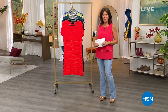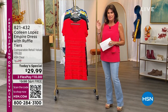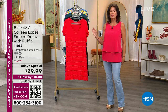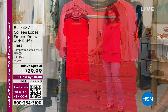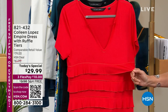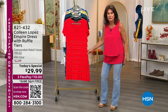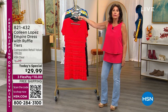Colleen Lopez is one of our good friends here at HSN with a beautiful fashion line, one of my all-time favorites. We are celebrating Super Saturday with 24 today's specials, and you're looking at one of them from the Colleen Lopez collection — absolutely one of the cutest dresses you will ever see. It's an empire dress that comes up nice and high, almost like having fringe without the hassle. It's under $30, which is insane.